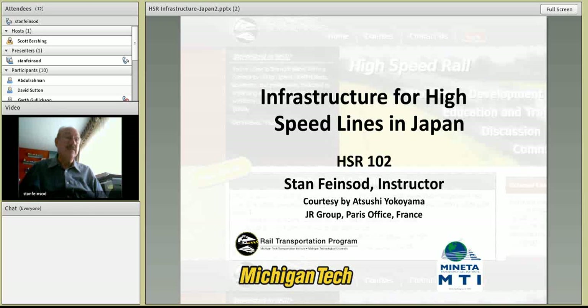My intent in these four lectures today is not to make you technical experts, but to introduce you to the technical terms and issues that pertain to running, building, and operating these kinds of railroad systems. I'm going to move quickly through four presentations, and I will do my best to answer your questions as they come up. We can start with a presentation about infrastructure for high-speed lines in Japan, and we'll go on from there.